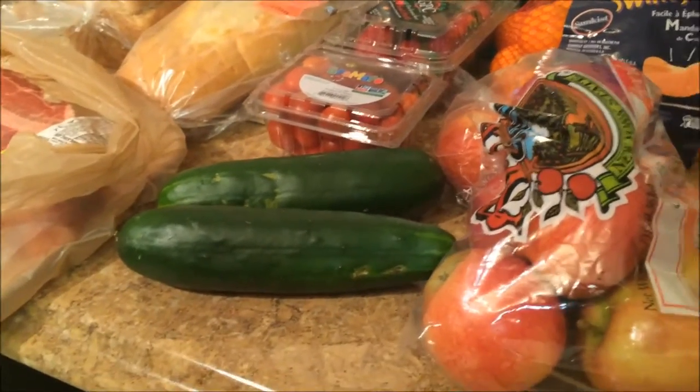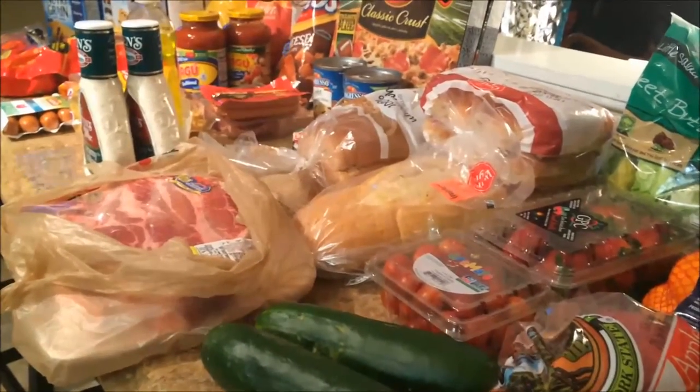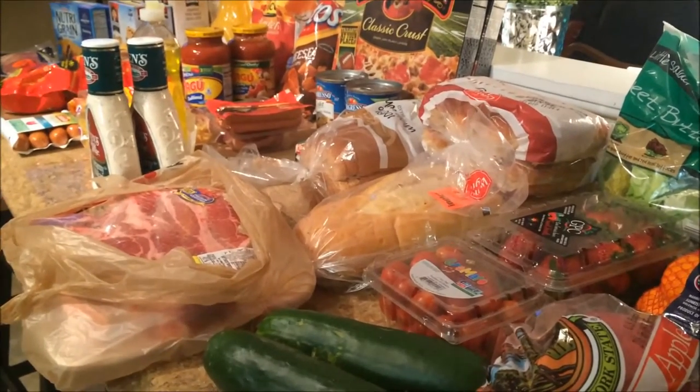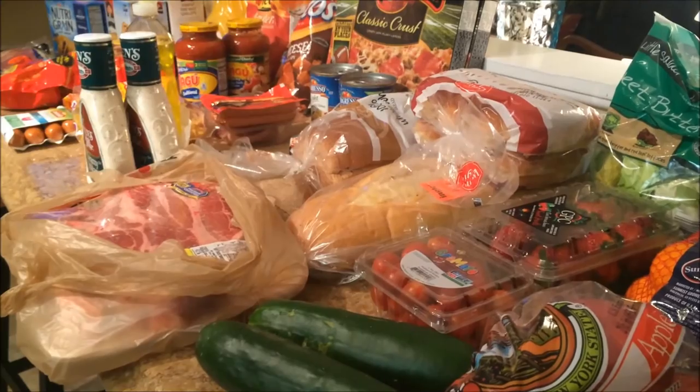So this is what I got this week for our haul — lots of breakfast food, but that's alright, it'll keep. Don't forget to leave me your grocery questions in the comments below, and I will see you again next week.